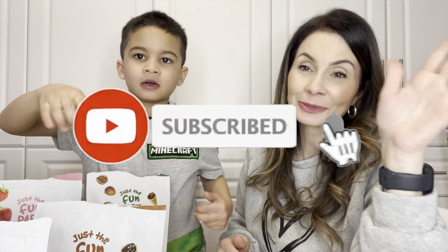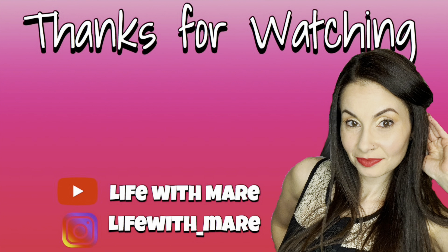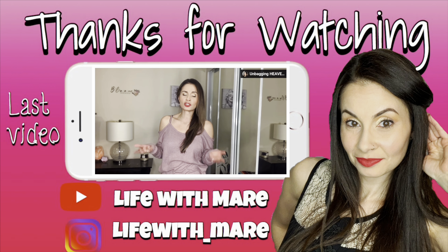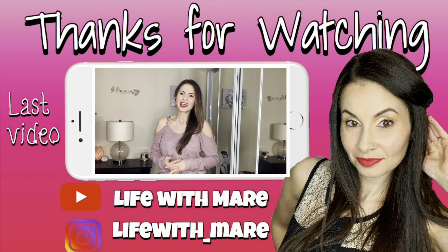Verdict: my favorite is milk chocolate. Luchy, what's your favorite? Hazelnut. Hazelnut's your favorite? My least favorite has gotta be peanut butter. Least favorite. These were super good — love them. Check them out on Instagram. Just the Fun Part. Check out my Instagram — I have a reel with me and my son trying these. They're pretty good, they're a good snack.